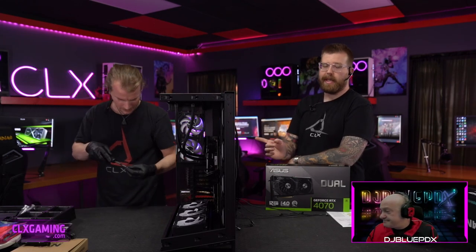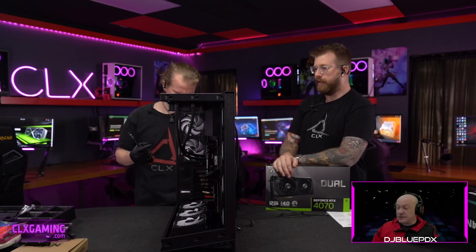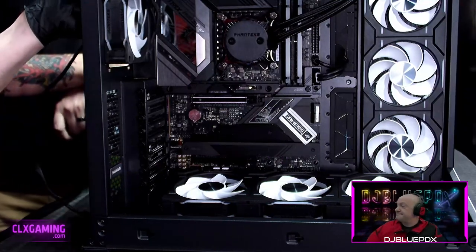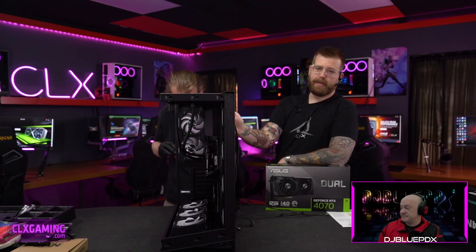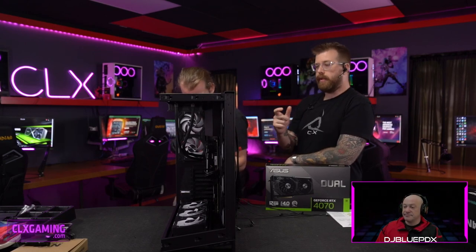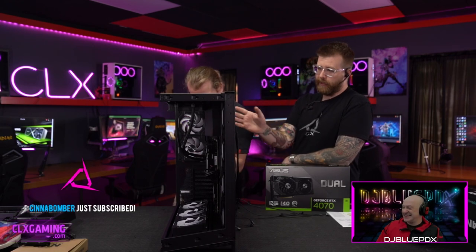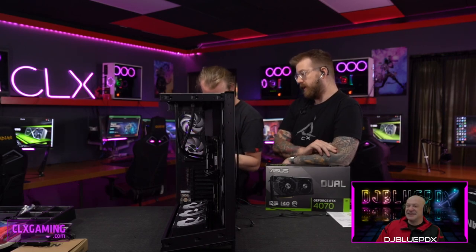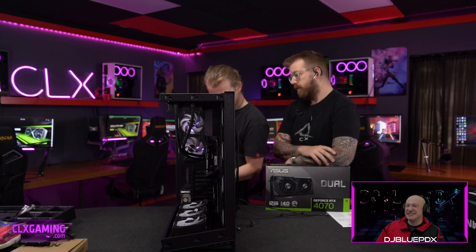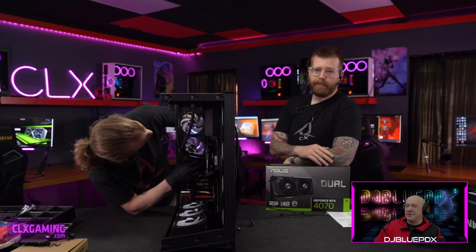One of the most unique things about this case is having two rear exhaust fans — pretty much every case just has one or none. Another cool feature: if your motherboard is really big or an AIO is taking up top space, you can actually mount these rear fans behind the back door, on the outside of the case interior. They need to be standard-width fans since some newer fans are about 5mm wider and won't fit.